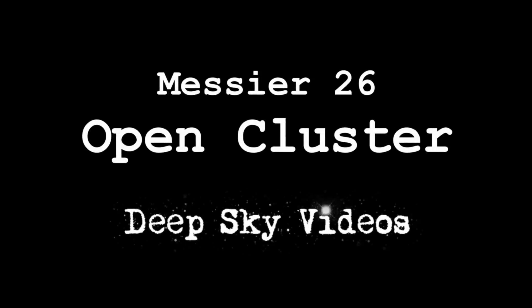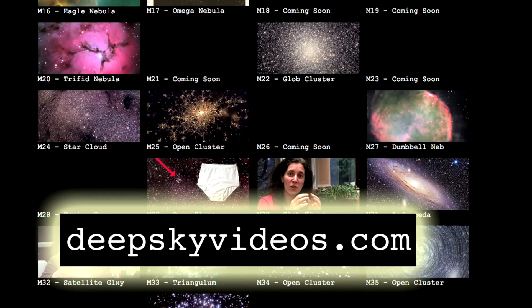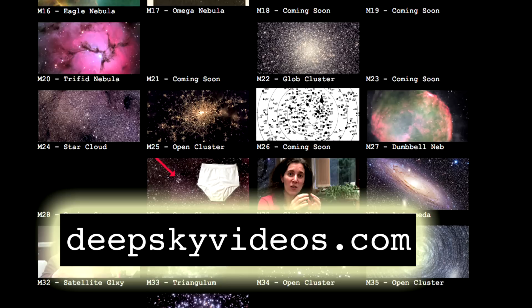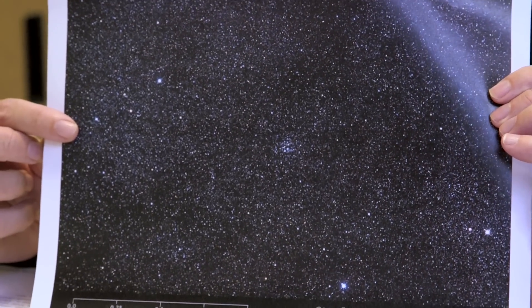Why have I chosen this one? Essentially because it kind of fills in a gap. Looking at the website with all the videos we've done, there are some bits where we've almost completed a run — there's a series of four in a line. I did M25 pretty recently and this is M26, the next one along. It's yet another open cluster. There are many of them. Here's a nice picture of it — that one in the middle there.